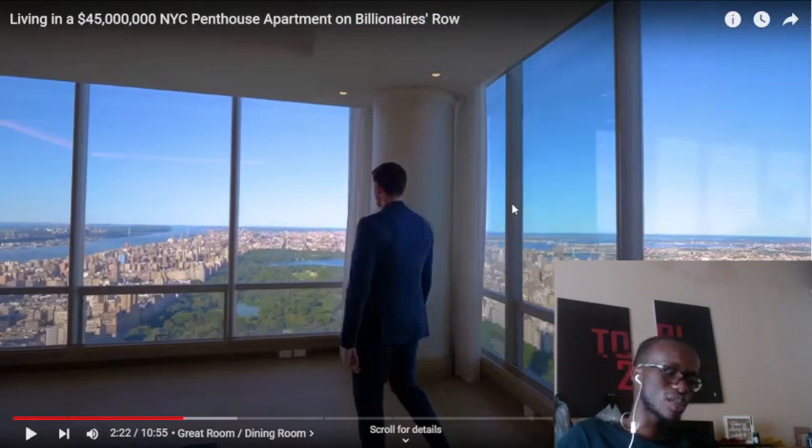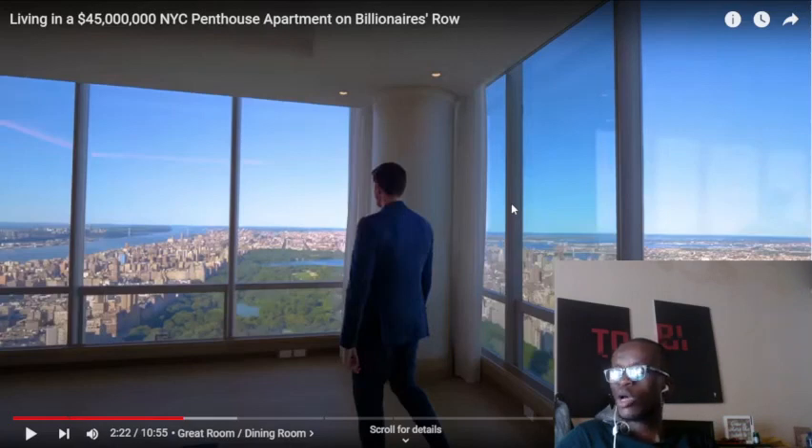Here's my question: why don't the rappers, the artists, the famous people — why don't they buy these places? Even the billionaires — they don't buy these places. Like Jeff Bezos — why don't you buy this place? I don't get it.